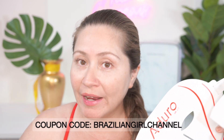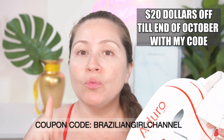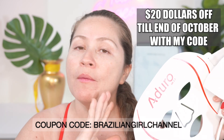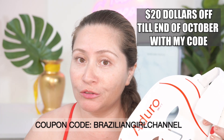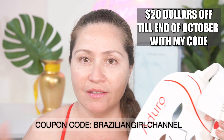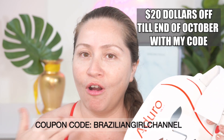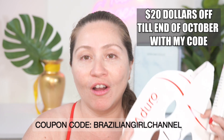If you're interested in the Adoro Mask, I do have a coupon code. Right now, until the end of October, if you use my coupon code, you can save 20% off the Adoro Mask. Usually my coupon code offers a gift with purchase, but until the end of October, Adoro is actually giving 20% off with my coupon code. Adoro usually doesn't offer discounts, so this is a great way to get some savings if you're interested in this mask.